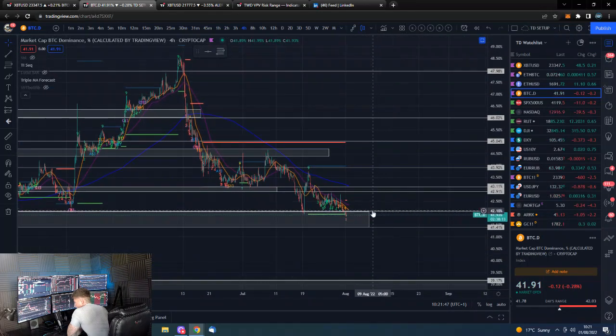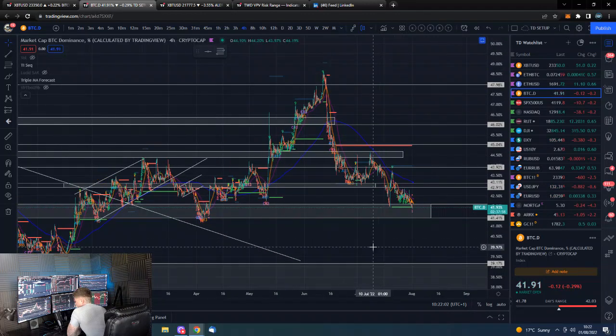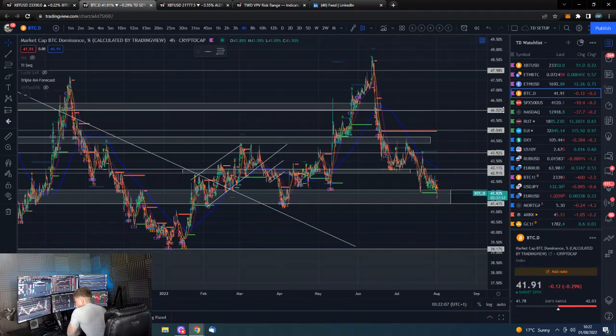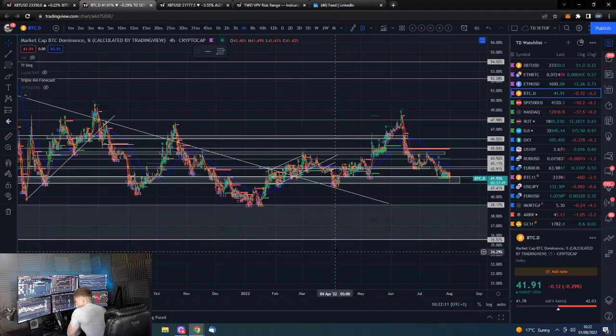Bitcoin dominance is at basically an important support level — trying its best to hold at the moment. No doubt Ethereum with its move versus BTC, which is obviously the biggest part of the alt market, has been helping push this down, and other alts are also starting to catch a bit of a bid against Bitcoin as well. So yeah, if we lose this level, we're down into here, and that's where we end up with some very wild movements if we break down below and start getting towards that lower level.